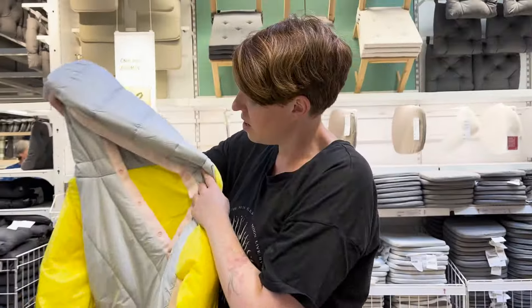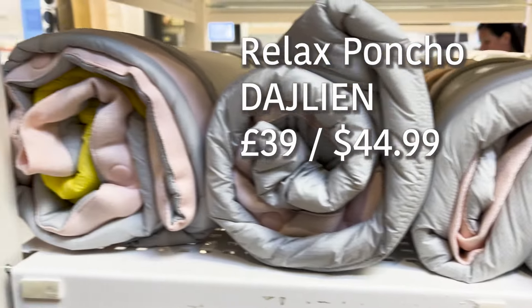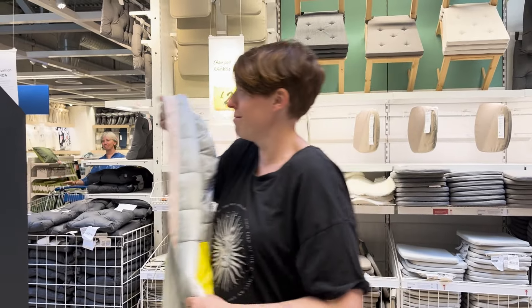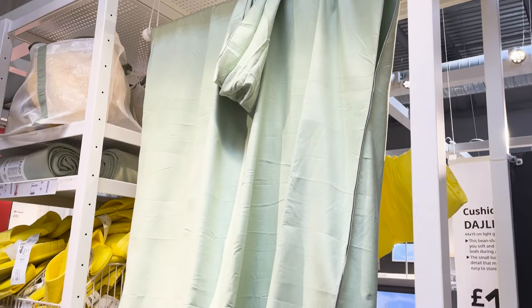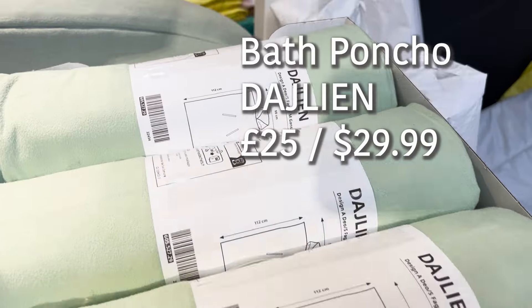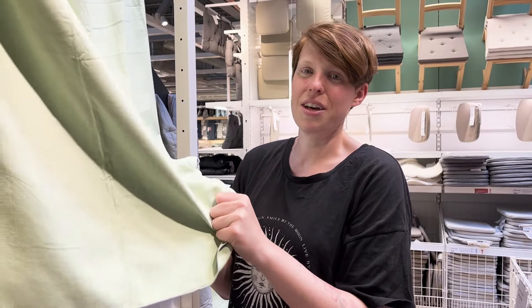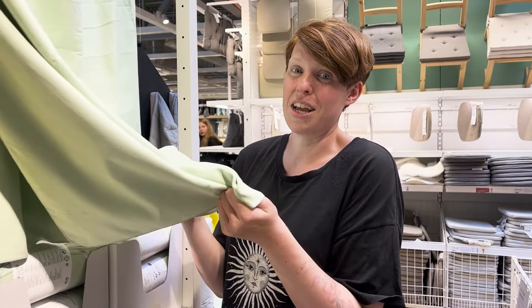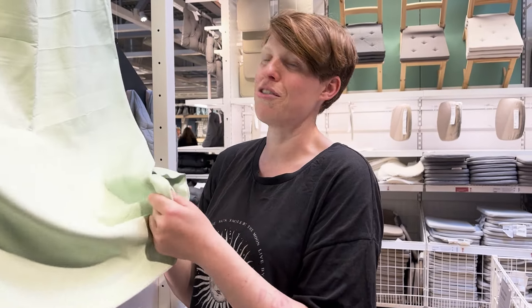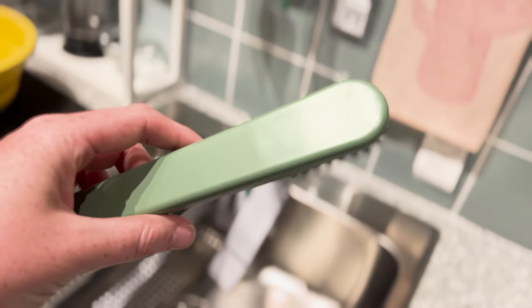This is a microfiber towel robe — you can throw it on after you've showered or first thing in the morning when it's cold and you just want that extra layer. Because it's microfiber, it packs down really small and will also dry really quickly.